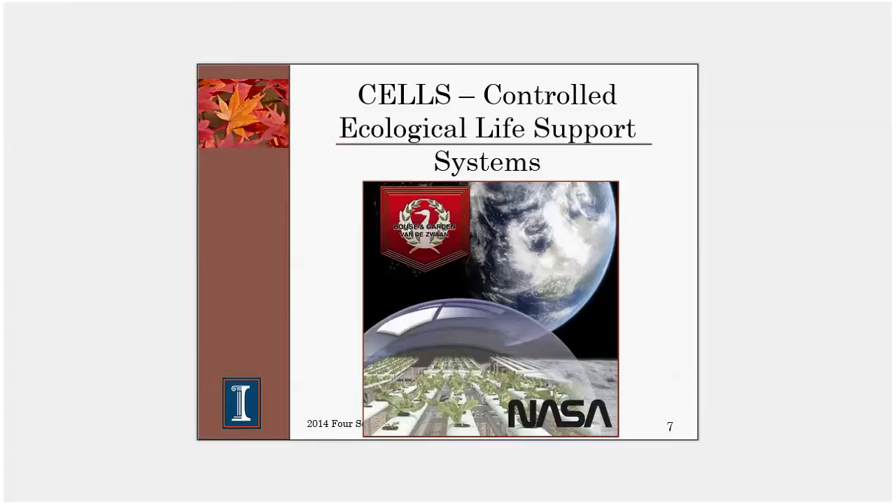CELS was a program from NASA called Controlled Ecological Life Support Systems. NASA is interested in hydroponic production because if we're really going to travel to planets that may be a year or two away, we cannot pack enough food on the spaceship to feed the people traveling for that length of time — the ship would weigh too much to get off the ground. Therefore, astronauts are going to have to raise their own food, and because of that NASA has spent a great deal of research dollars looking at hydroponic production.